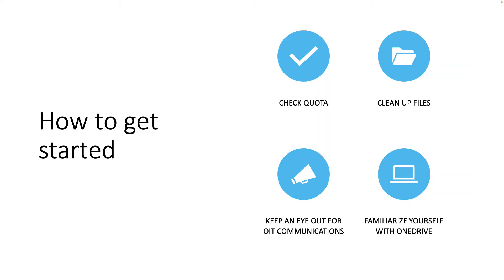Here's how you can get started. First, check your quota — I'll demo how to do that in a moment. Second, start cleaning up your files. Look through your Google Drive and delete files you don't want migrated over to OneDrive, or better yet, reduce your storage down beneath 5GB. Third, keep an eye out for OIT communications — we'll be in touch with you directly if we plan to migrate non-Google format files to OneDrive. And finally, familiarize yourself with OneDrive and start using it today.